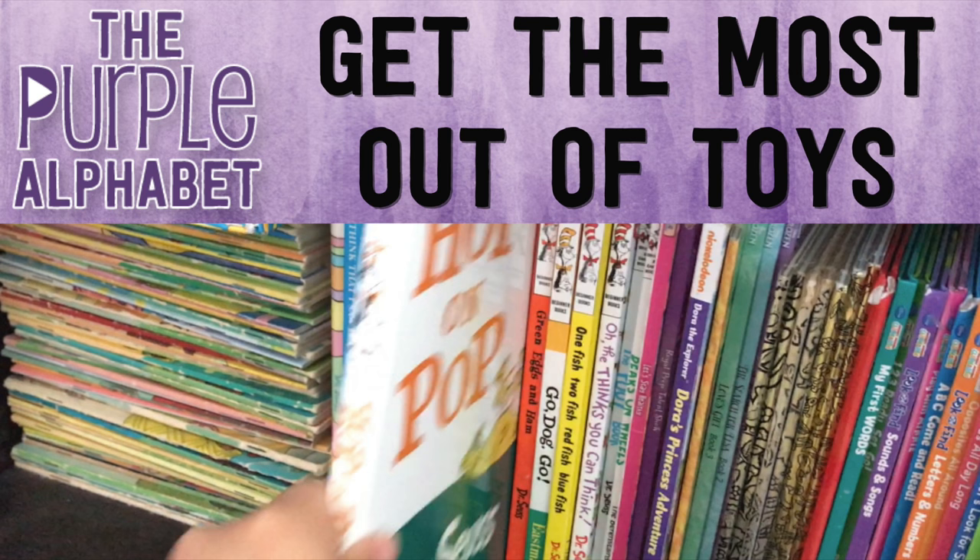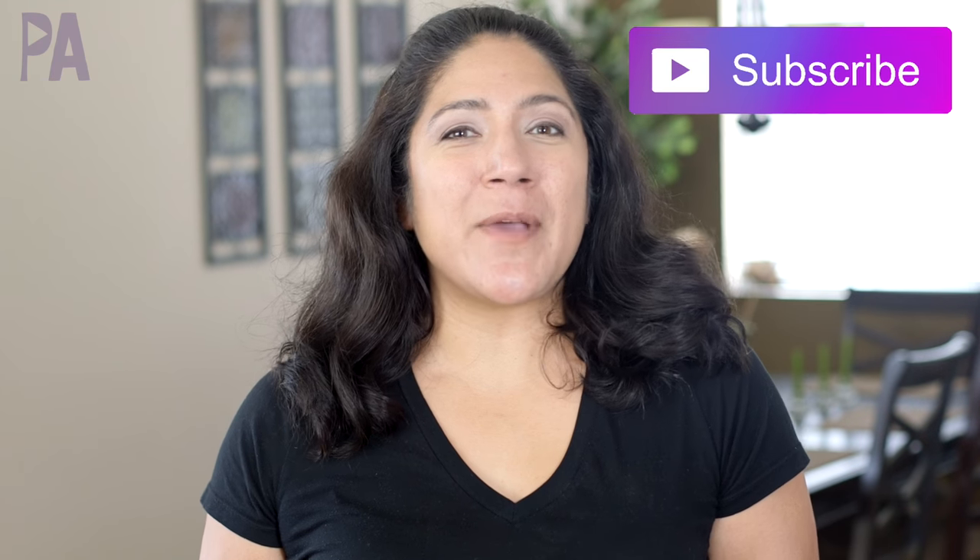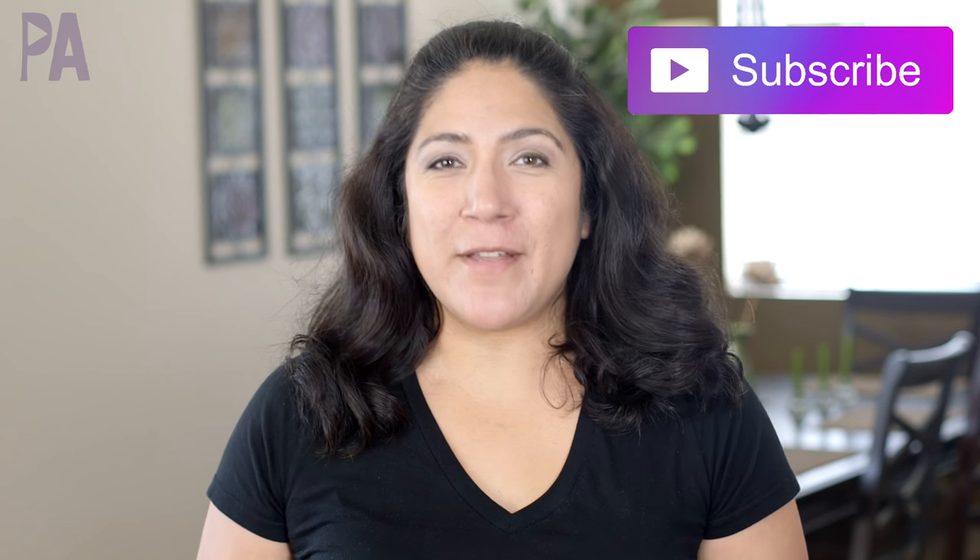We are talking about saving your money and finding toys that grow with your child. Hey you guys, it's Christina from the Purple Alphabet and welcome to my channel. If you haven't already and would like to, please hit the subscribe button so you don't miss out on any of the videos. I do educational activities for children, plus ideas and inspirations to learn through play, and maybe a haul mixed in between.